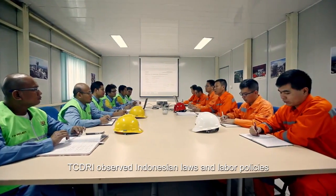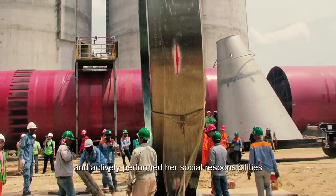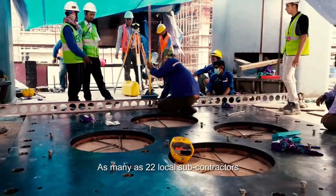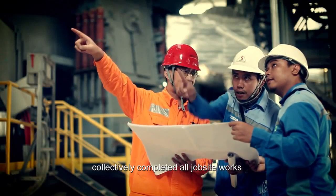TCDRI observed Indonesian laws and labor policies and actively performed its social responsibilities. As many as 22 local subcontractors — big companies such as Waskita, Utama Karya, and Truba — collectively completed all jobsite works.